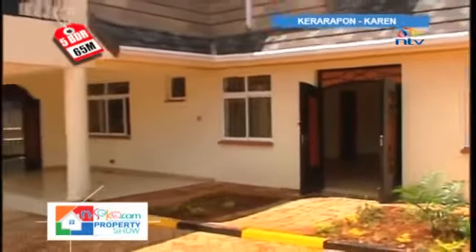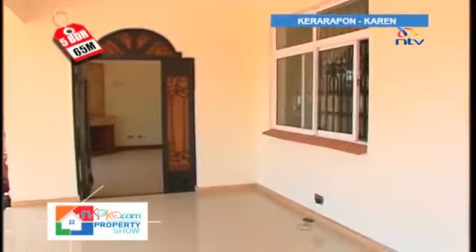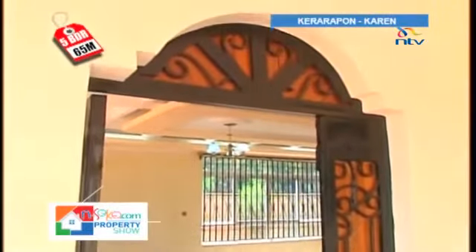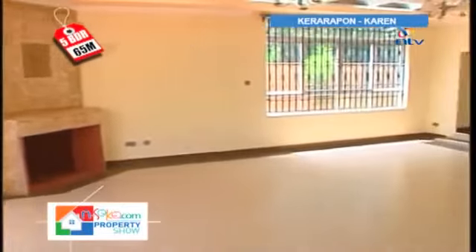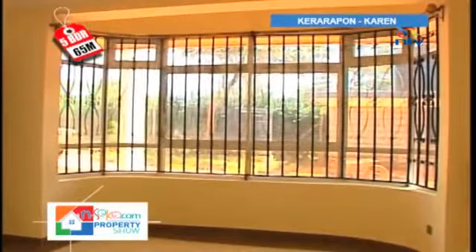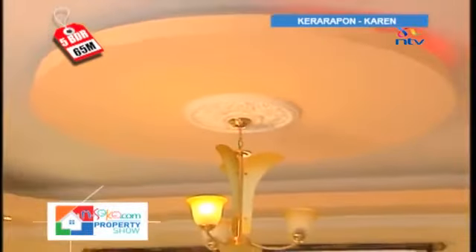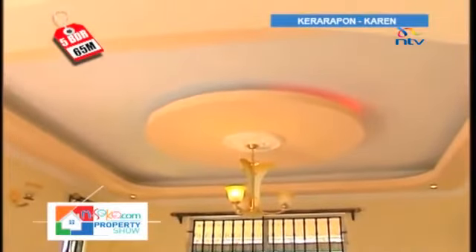Step out of your car onto a sheltered front porch that will shield you from rain. Walk through the front door, made of wood reinforced in a metallic frame, into the sitting room that is awash in abundant natural light. At night, you'll have plenty of lighting fixtures to illuminate the space, and these are included in the cost of the house.